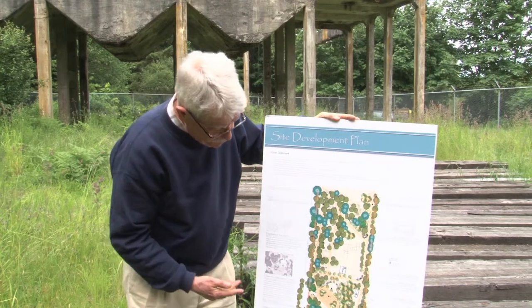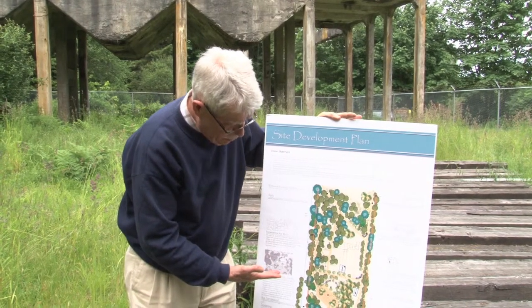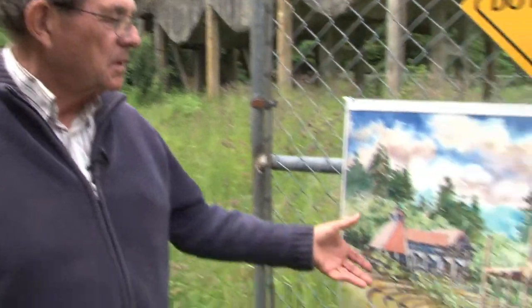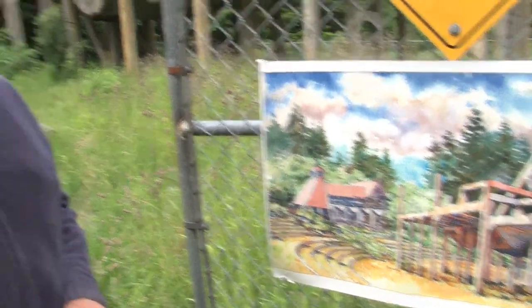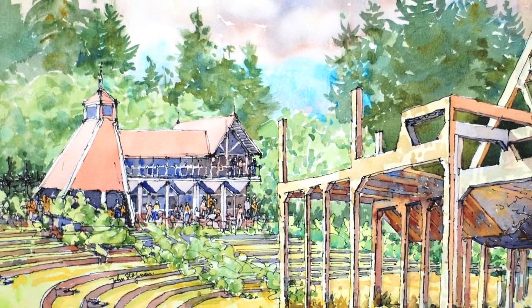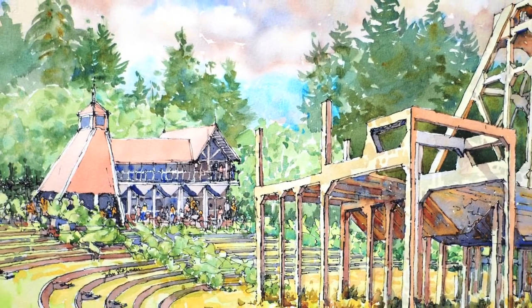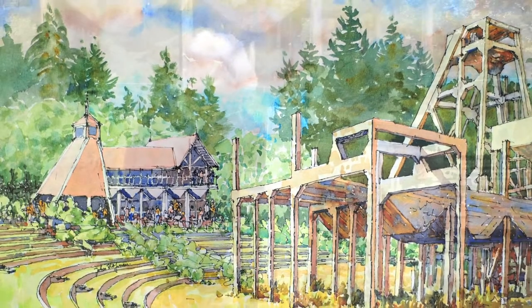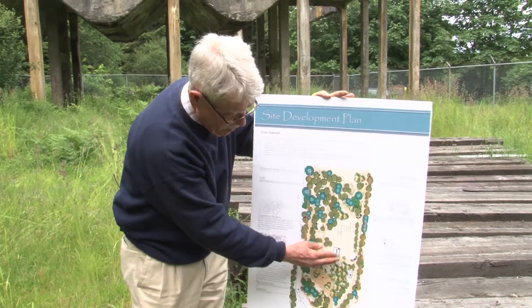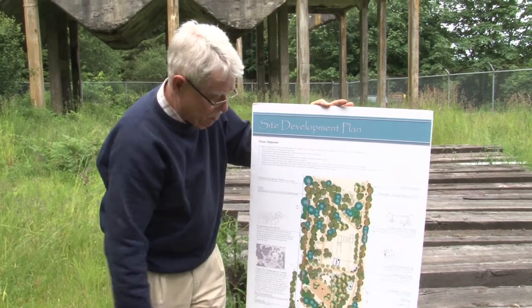We also have facilities we'd like to put in. One of the ideas incorporated in John Hoffman's artistic rendering of the future of this site was the notion of having a terraced area where we could have sound and light shows in the evening, and an interpretation center in this area looking out towards the structure.